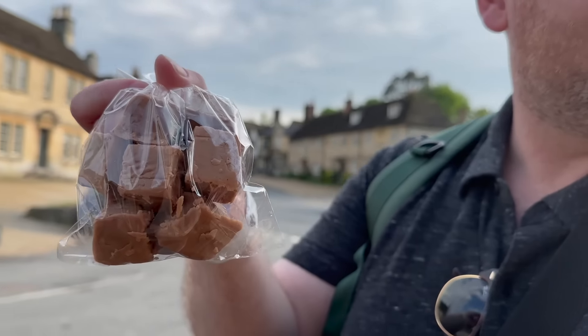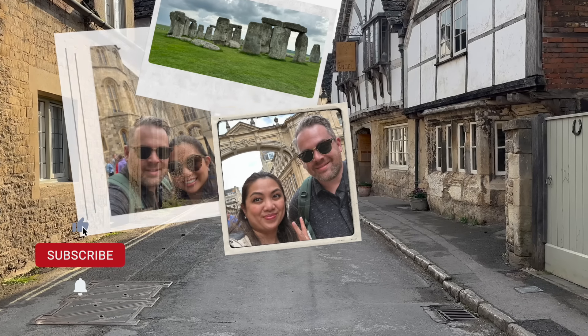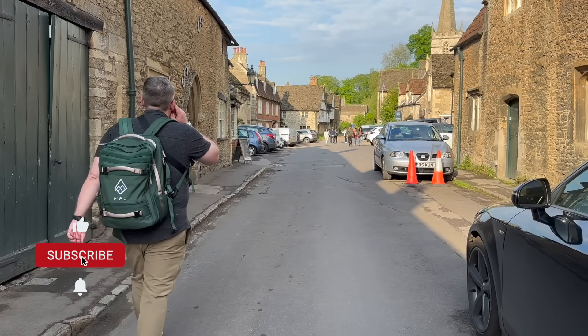And so that wraps up our one-day tour of Windsor Castle, Stonehenge, Bath, and Laycock. Please like and subscribe, and stay tuned for our next episode where we do a road trip through Scotland.